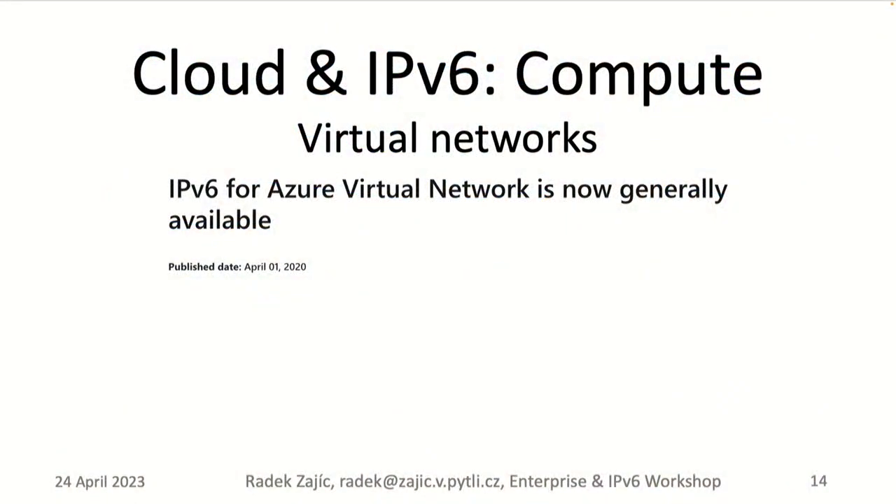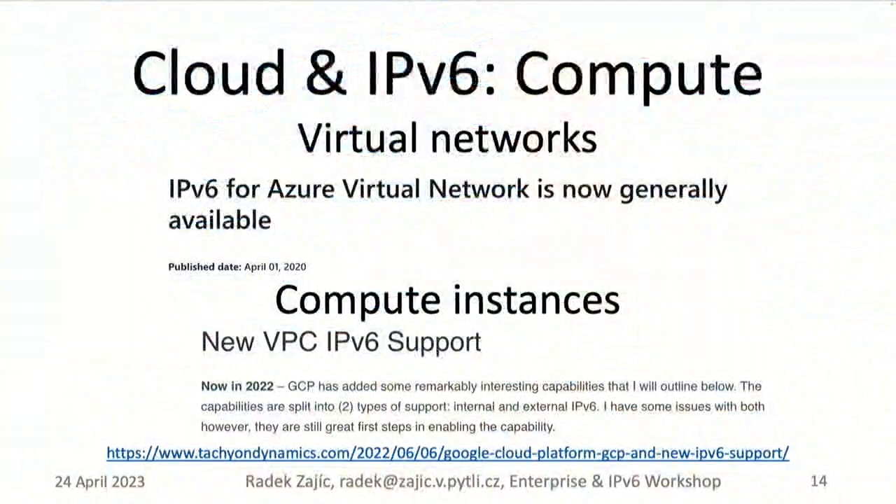This brings us to compute and internal virtual networks. IPv6-enabled internal networks are available in Google Cloud, Azure, and AWS. With Azure, it's been in place and broken for about three and a half years. Once IPv6 is enabled on the networks, you can IPv6-enable load balancers, compute instances, virtual machines, databases, and so on. You can get IPv6 to all virtual machines in the three largest cloud providers — it generally just works.